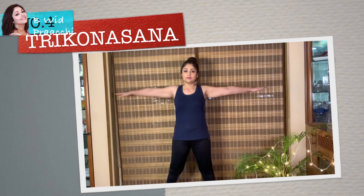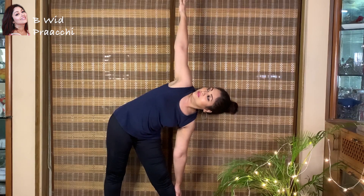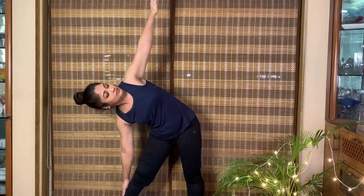Srikonasana is widely known for helping your skin feel refreshed and rejuvenated. This asana opens up your heart, lungs, and chest, which allows more oxygen supply to the skin. It also helps in removing toxins.